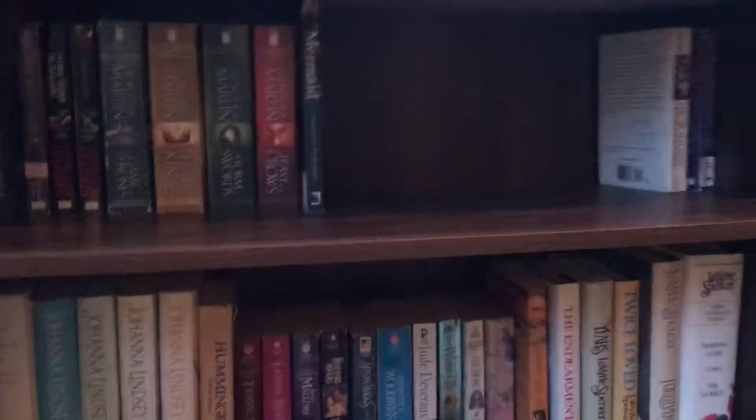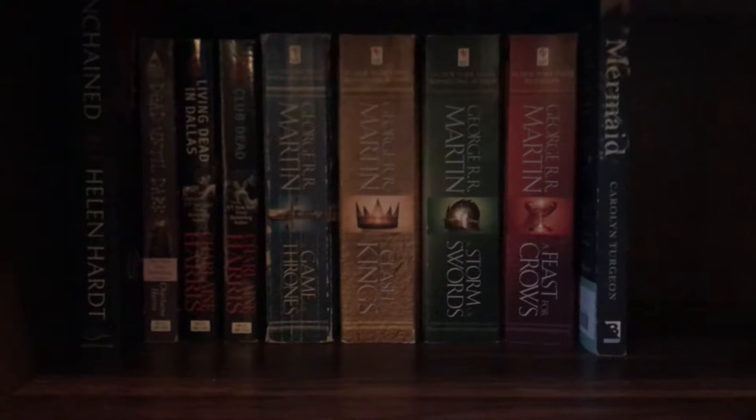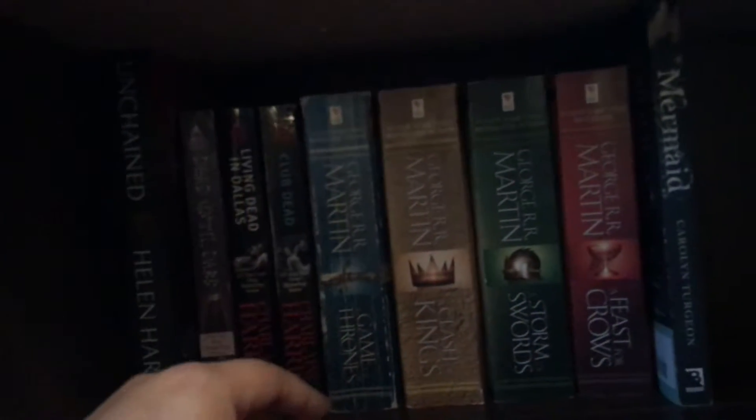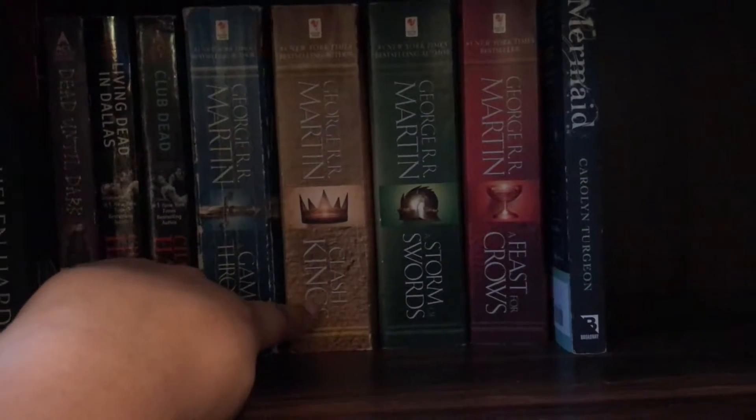Moving on to my next bookshelf — one of my little ones. The bottom is completely empty. At the very top I have four paranormal romance books: three from the True Blood series and Unchained by Helen Hart, which I'm not enjoying so far. Then I have four Game of Thrones books — I'm a huge fan. I've only read the first book and started A Clash of Kings but haven't gotten further. Then one lonely fantasy book. So that's my little fantasy and paranormal adult area.